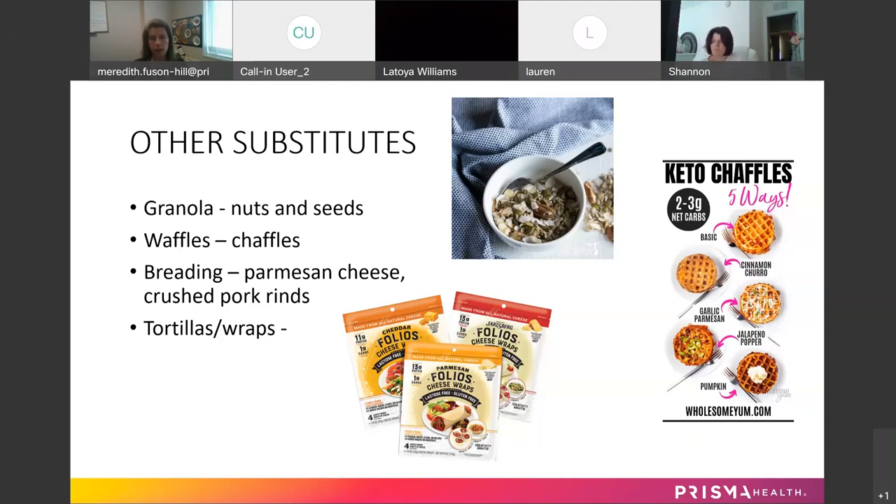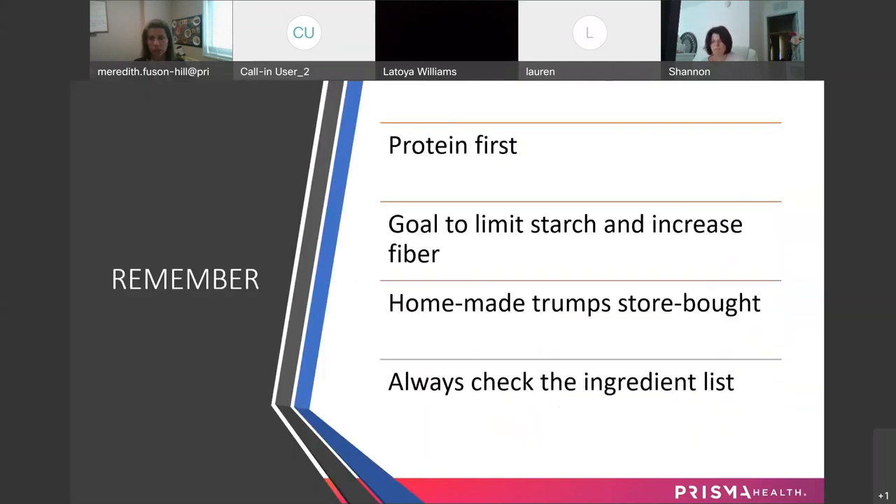You can't always go by the marketing terms on the front of the packaging, because sometimes they can be misleading. Remember: protein first. Your goal is to limit starch and increase fiber. Homemade trumps store-bought — you can control the quality and amount of ingredients. But sometimes store-bought wins on convenience. Always check the ingredient list and remember that ingredients are listed in descending order by weight, so the first ingredient is what's primarily in there. If it says wheat flour first, probably just skip it.